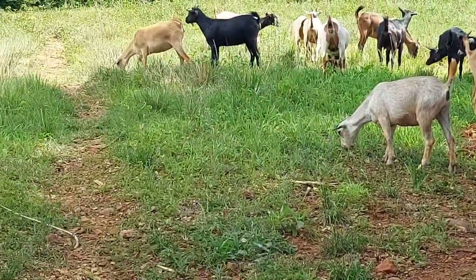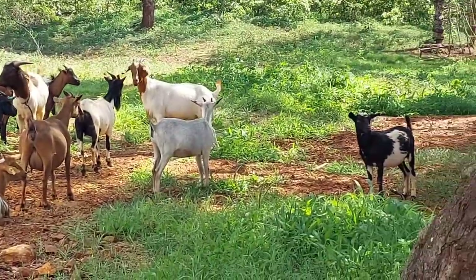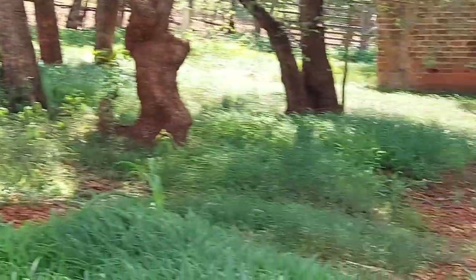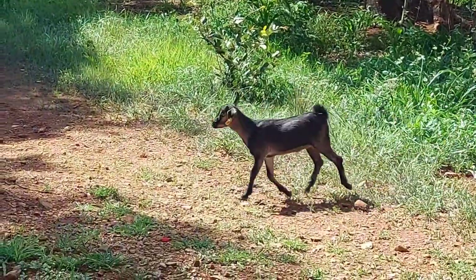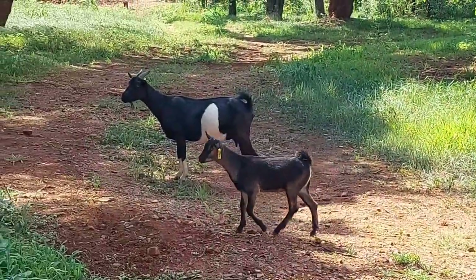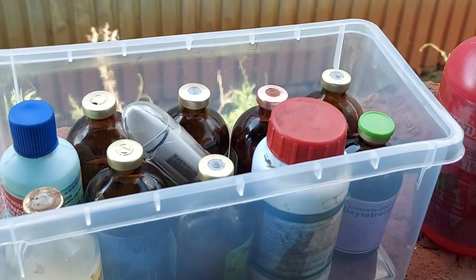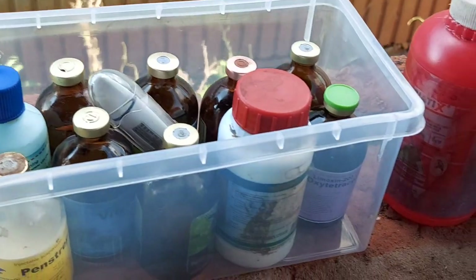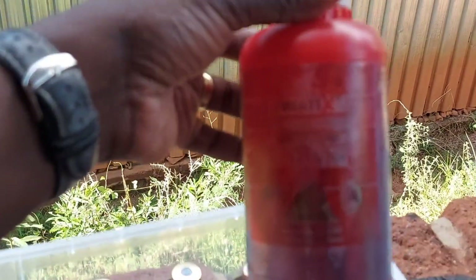There is no difference in terms of the food they eat and everything — they are exactly the same in terms of that. It's just that the Boer has got more meat. So today we are talking about the essentials that one has to have: the first aid kit for the farm.